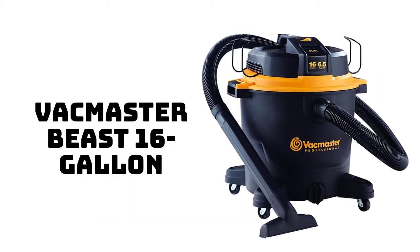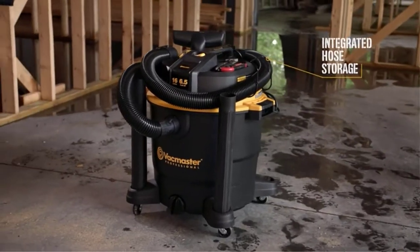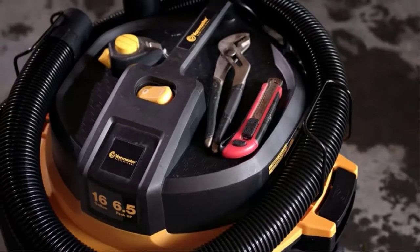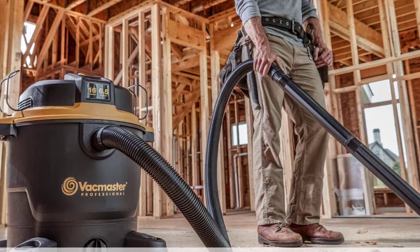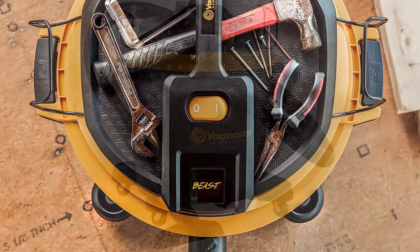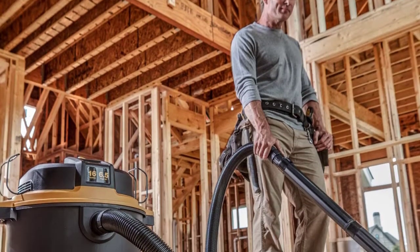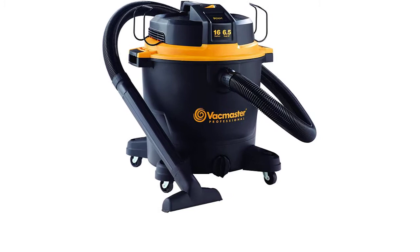Number 4: Vacmaster Beast 16-Gallon Wet-Dry Vac. The maneuverable Vacmaster Beast puts up excellent performance numbers while doing the little things well. It peaks at 150 CFM, making it one of the more powerful vacuums and our best shop vac for dust collection. Considering the whole package, this model presents the best value in the large capacity class. For drywall dust, we turn to a dust extractor — the best we've tested is the IQ Power Tools IQ 426 HEPA. If you're not ready for a shop dust collector, you can get the Vacmaster Beast 16-Gallon for around $116.